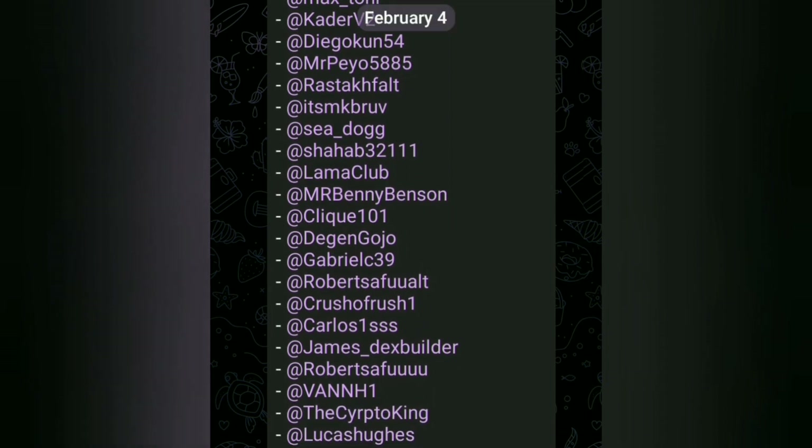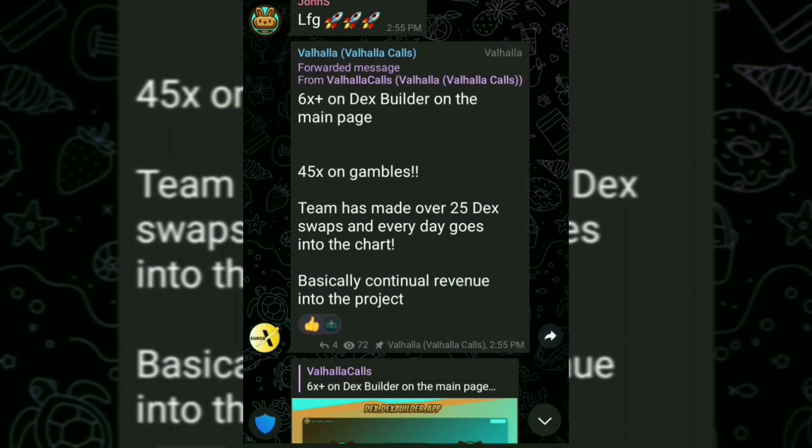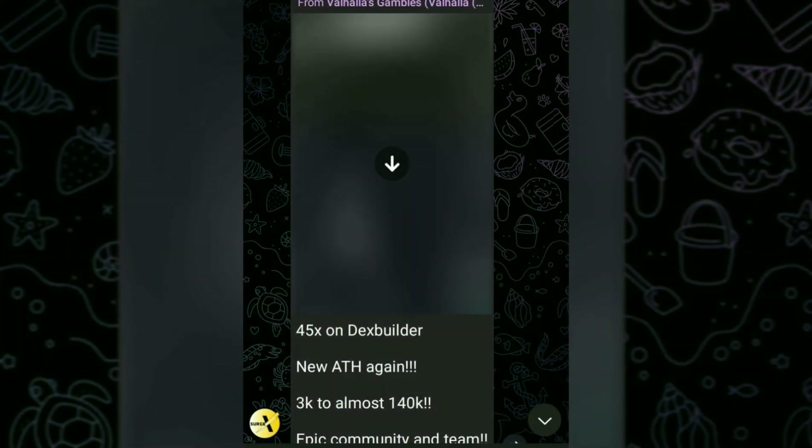Finding a solid project such as this so early and during a market upswing — it's kind of like an art form these days. It's not necessarily easy, but with the team delivering like this and the community holding so strong, it's kind of hard for me personally not to be bullish. Just my personal opinions though, once again, not financial advice.